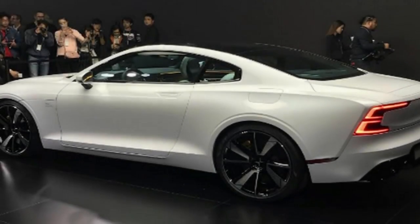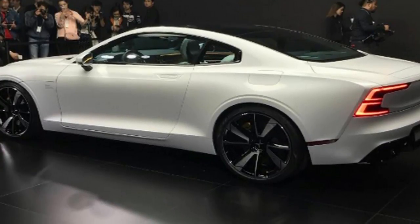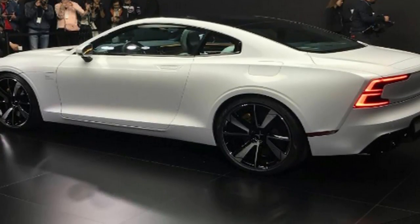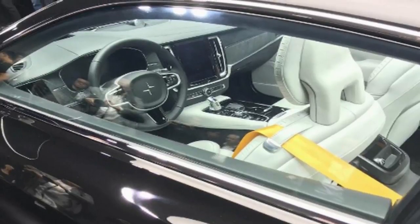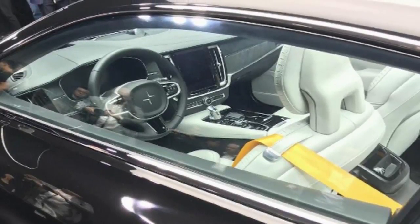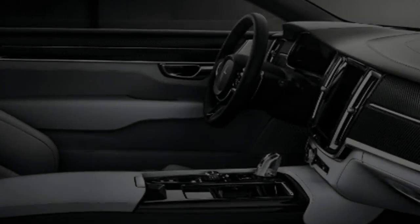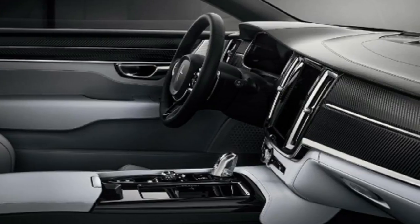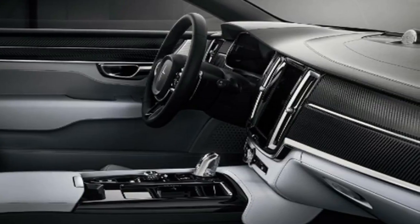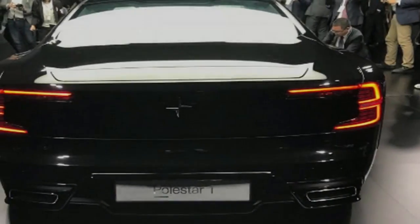The Polestar 1 hybrid is set to arrive in 2019 on a subscription service, but the UK market will have to make do with left-hand drive. No longer a sub-brand of Volvo, Polestar plans to put its first standalone model, the Polestar 1, into production in 2019. It'll be built at a new facility in China, and while it will be available in the UK and other markets worldwide, it will only come in left-hand drive. It's expected to be priced from around 130,000 euros in Europe.